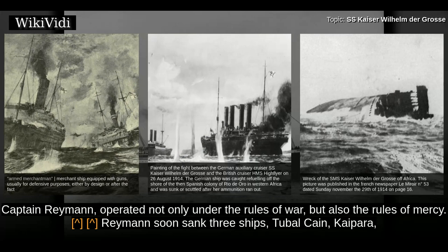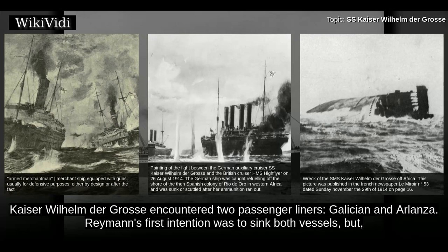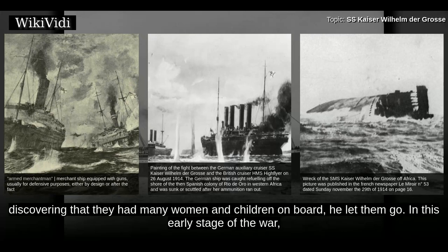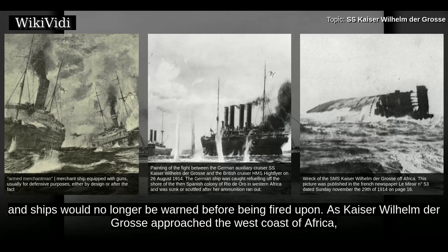Her commander at the time, Captain Ryman, operated not only under the rules of war but also the rules of mercy. Ryman soon sank three ships — Tubal Kane, Kypra, and Nyanza — but only after taking their occupants on board. Further south in the Atlantic, Kaiser Wilhelm der Gross encountered two passenger liners, Galician and Arlanza. Ryman's first intention was to sink both vessels, but discovering that they had many women and children on board, he let them go. In this early stage of the war, it was thought that it could be fought in a chivalrous fashion. However, soon it was to become a total war, and ships would no longer be warned before being fired upon.